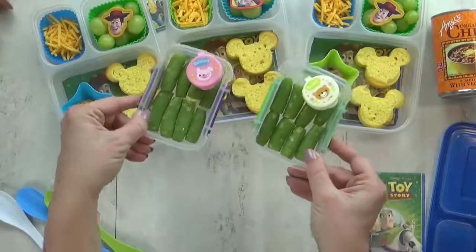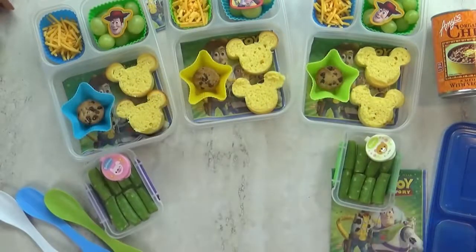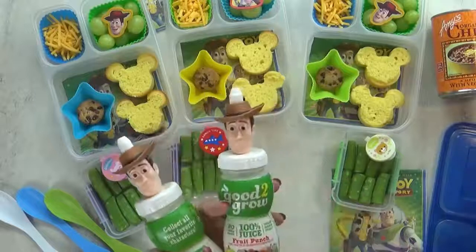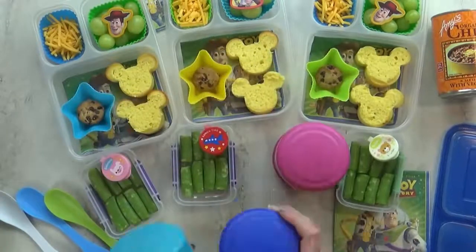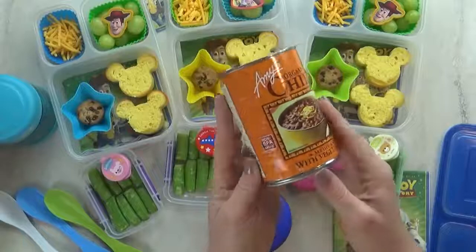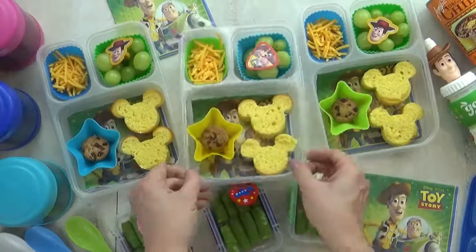For our vegetable today, I'm keeping things super simple — just some sugar snap peas with ranch for dipping. It wouldn't be a Woody-themed lunch without some special drinks. We have a huge collection of these and we actually refill them. And of course, there's the chili — this is Amy's Organic Chili. It's actually vegetarian and a little bit spicy, but not too bad for the kids. And hey, howdy, there's lunch today.